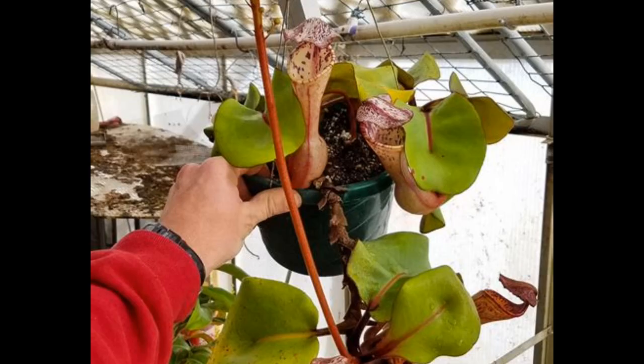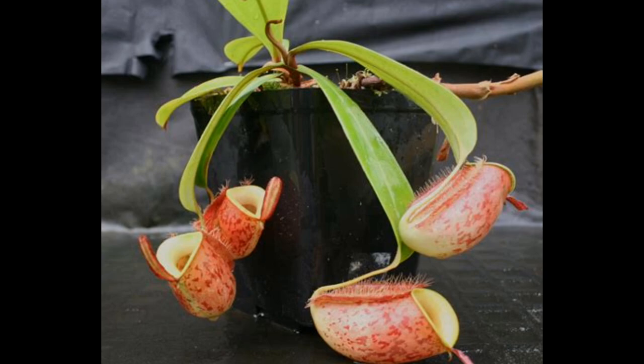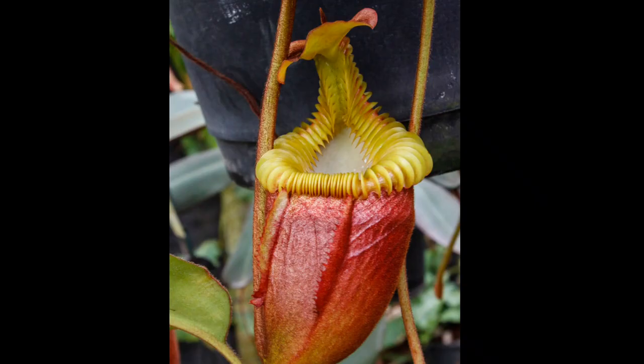How to grow Nepenthes. Nepenthes, also known as tropical pitcher plants, are a fascinating group of carnivorous plants that are popular among hobbyists. Here are some general guidelines on how to grow Nepenthes.